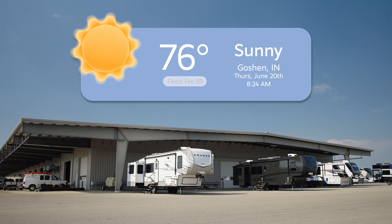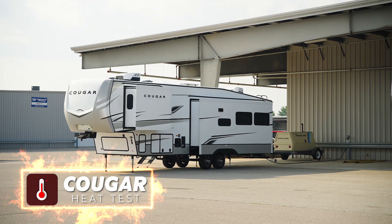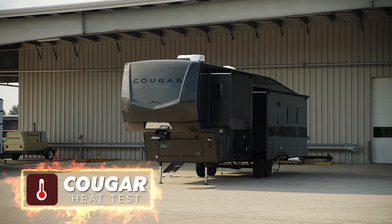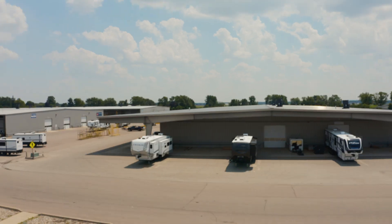Today is Thursday, June 20th, and we are in Goshen, Indiana, standing right outside in front of our engineering bay. The current temperature is 76 degrees, just past 8 o'clock in the morning. We're going to do some heat testing on our normal white Phylon exterior sidewall and also our full body paint Midnight Edition. This is going to be a full day event.